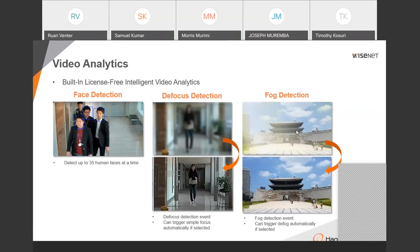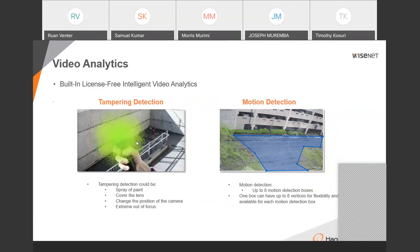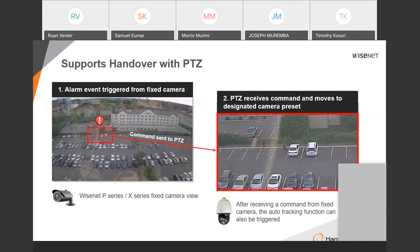We have virtual line entry/exit analytics and sound analytics that detect glass breaking, screams, gunshots, or explosions — subject to the correct camera model. For direction detection, intrusion detection, enter/exit, loitering, appear/disappear, and face detection, there are also tamper-type detections including defocus detection, fog detection, and lens-covering detection. Another great feature is handover capability, where a static camera detects an event and calls a PTZ camera to zoom in and investigate further.